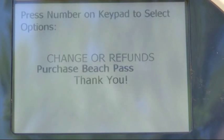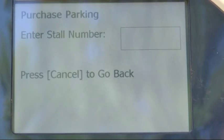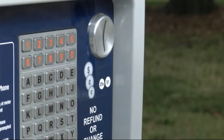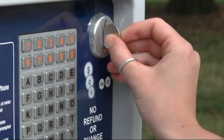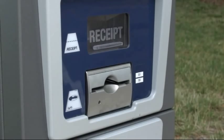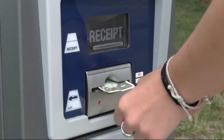Choose option one to purchase parking. Enter your stall number on the keypad, then push OK. Choose option one to purchase time. The pay station will accept coin, cash, credit, or debit card. Please note that it does not make change and the smallest coin accepted is a quarter.